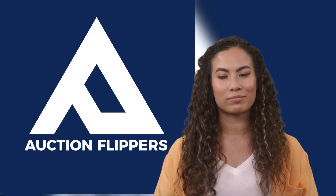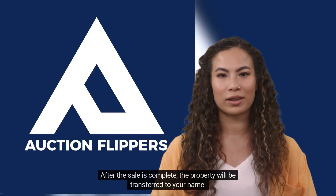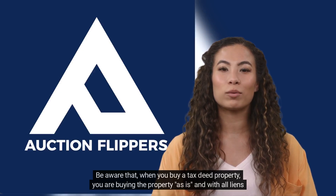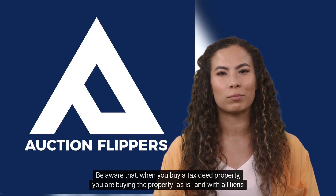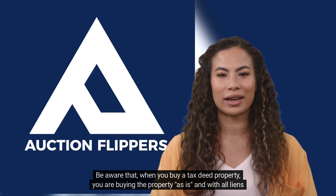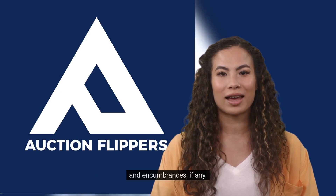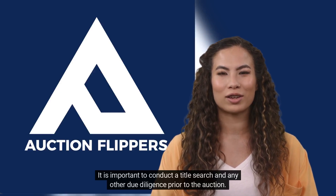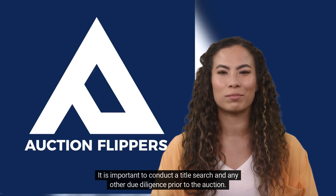5. After the sale is complete, the property will be transferred to your name. 6. Be aware that when you buy a tax deed property, you are buying the property as is and with all liens and encumbrances, if any. It is important to conduct a title search and any other due diligence prior to the auction.